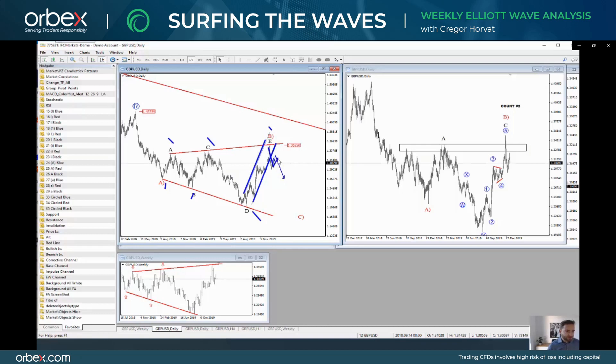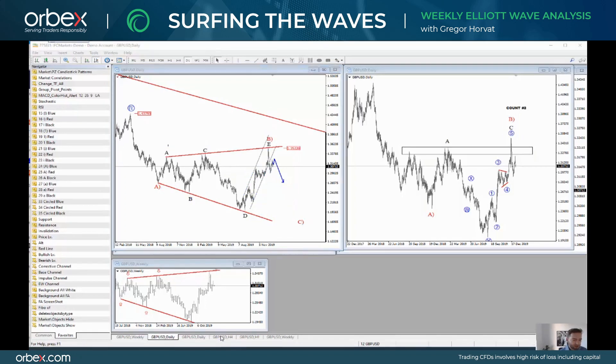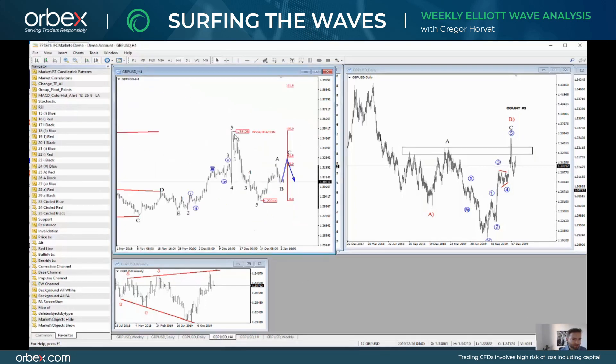Maybe we will see only three waves of decline — I'm not sure. Ideally, we will see a five wave decline for this wave C. But what is really important is that we may expect more weakness. Looking at the four hour chart, why I'm expecting more weakness: because we have seen a five wave fall and now we have a corrective recovery. This corrective recovery may not be finished yet, but the 61.8% could be a very interesting zone for this downtrend to resume.